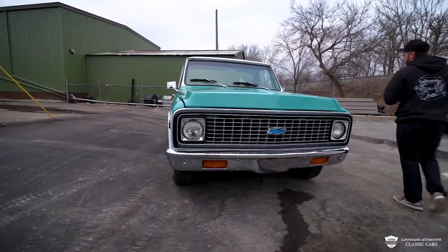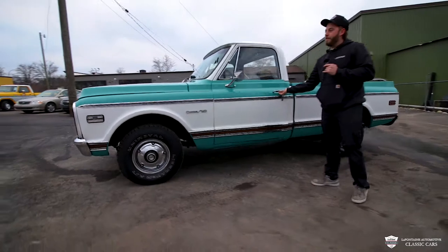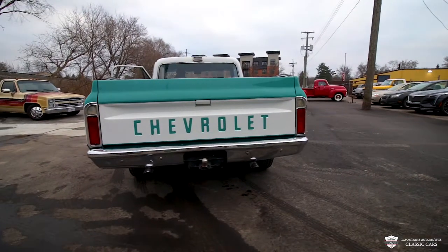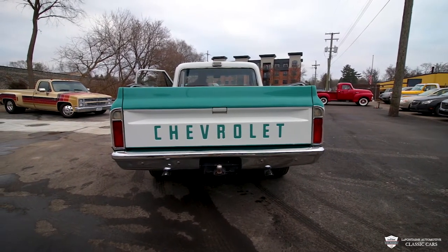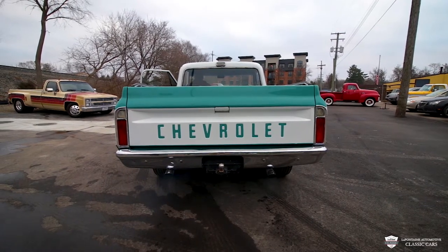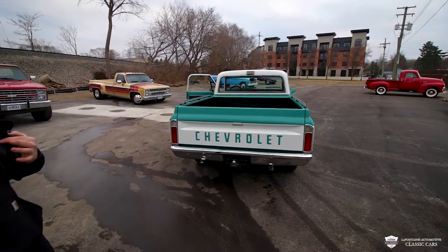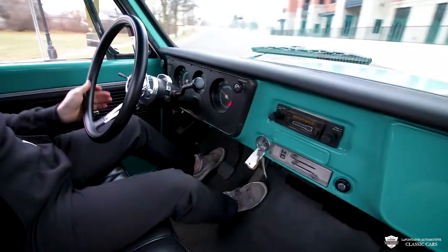That is going to make this thing a peach to drive. Let's go ahead and fire this up — let you hear a little bit out of that dual exhaust, and then we'll take it for a little spin. Very sharp, smooth running — no pump of the pedal, just crank it down and she rocks.